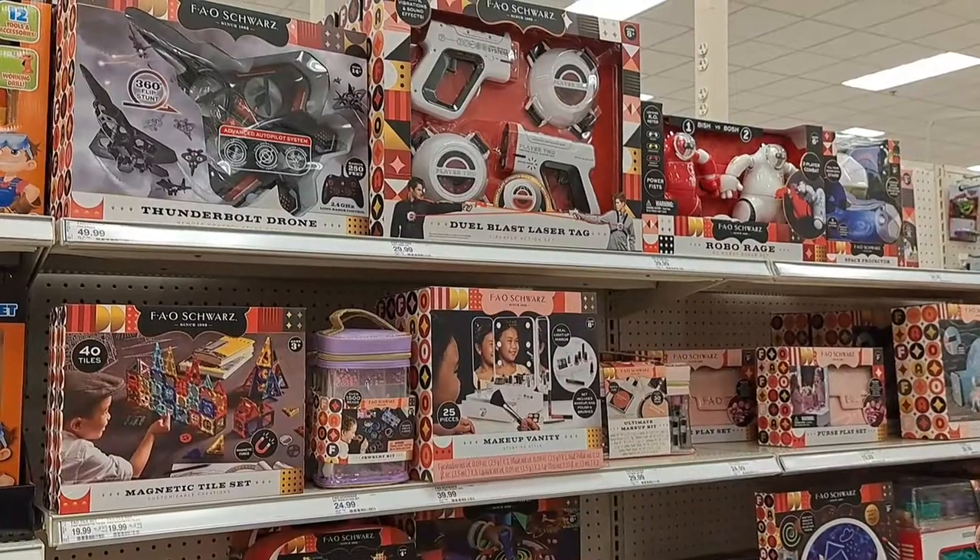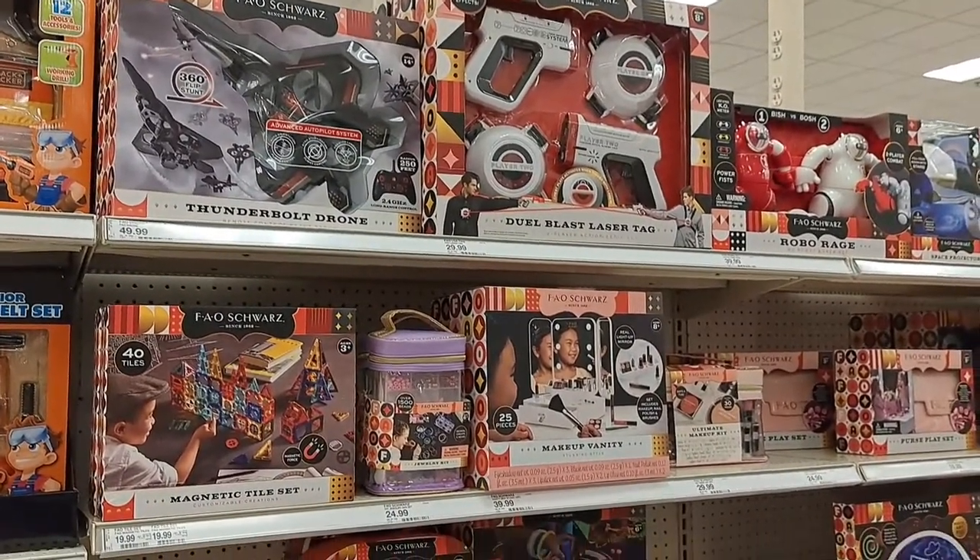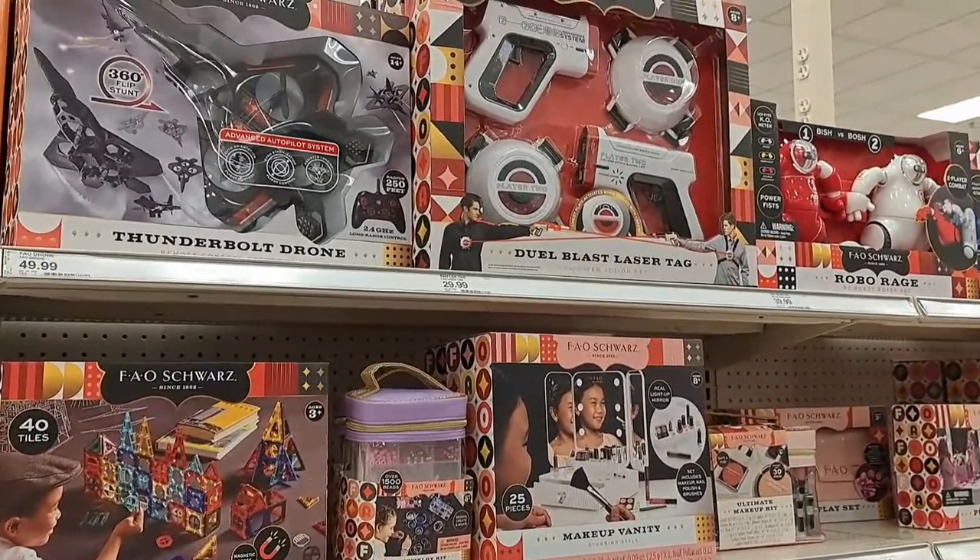Welcome back to the Combe collection. I found a bunch of these FAO Schwarz toys here at Target. I'm not sure if Target's had them before — I just wasn't aware of it. But let's check out what they got. Looks like Target is releasing FAO Schwarz toys now.